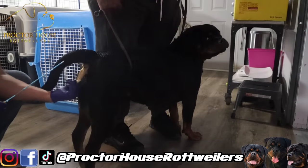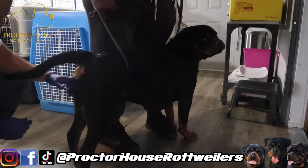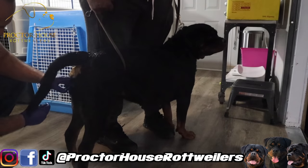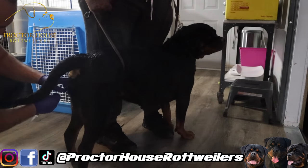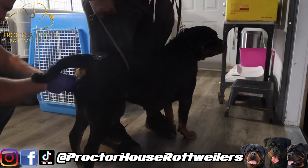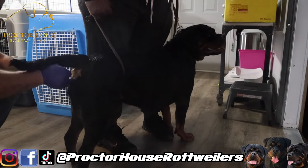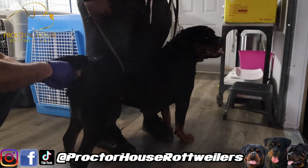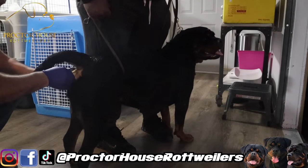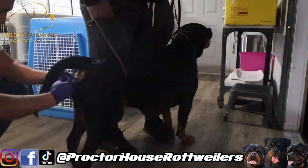So here we are. We're doing our first breeding with Willow and Sargent. We're doing the AI, and this is her first AI ever. Quick and easy. Super open — she's ready. We are filling her up with Sargent.